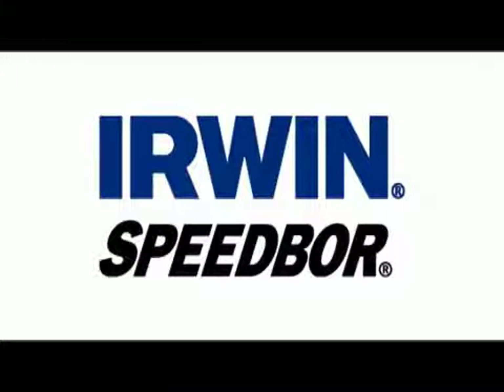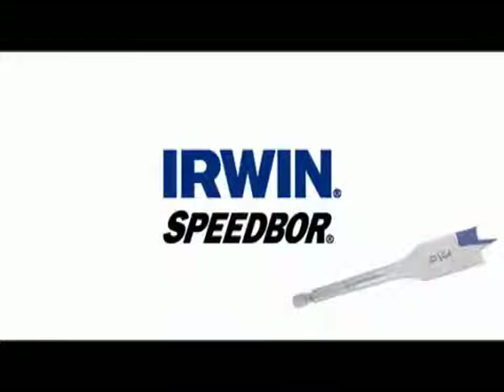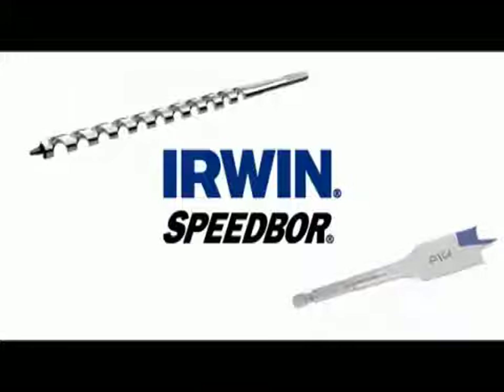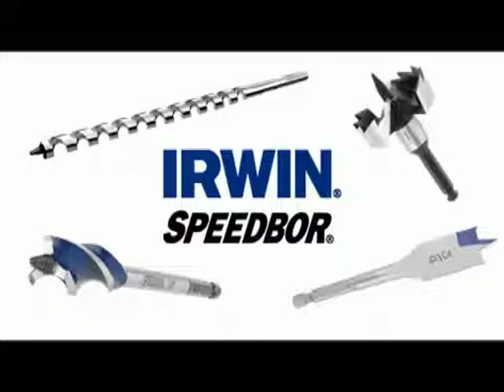A diverse product offering gives users choice and flexibility in selecting wood boring bits to perform a task. They may select a spade bit for its low initial cost, or an auger bit because it's self-feeding and has a longer length. In the end, users know that by selecting an Irwin bit, they're using a tool of the highest quality from a company with more than 100 years of manufacturing excellence.